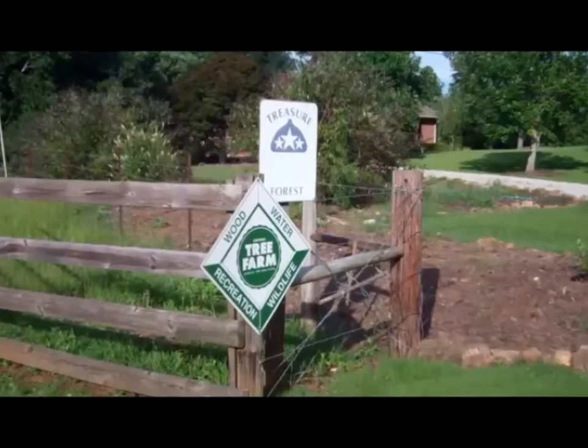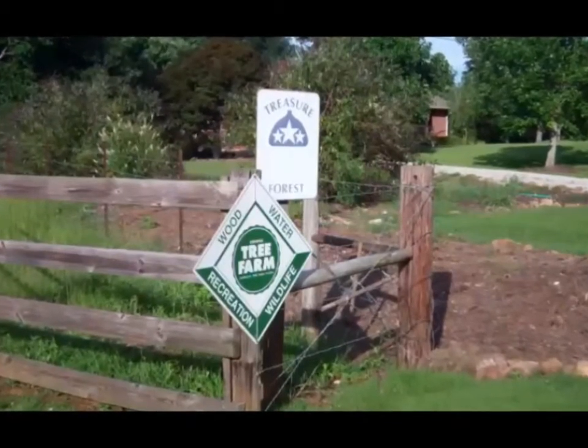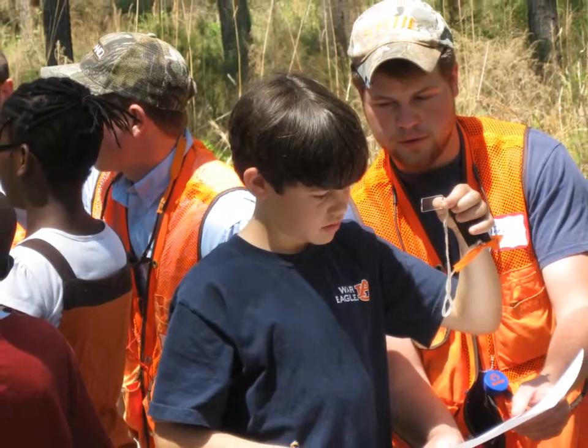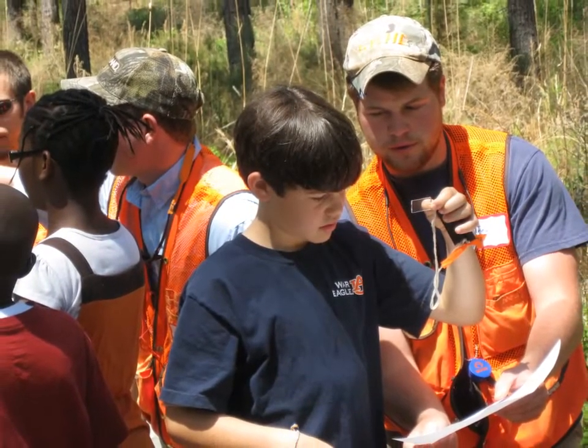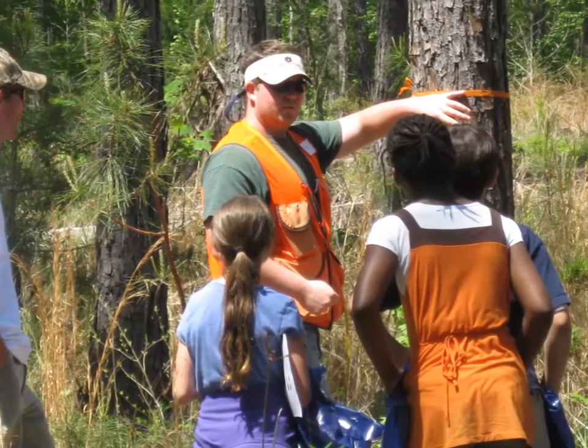In 1979, the Mary Olive Thomas Demonstration Forest was designated as an Alabama Treasure Forest because of the active and multiple-use management of the property. In keeping with Ms. Thomas' wishes, the forest continues to be actively managed for outreach and education purposes.